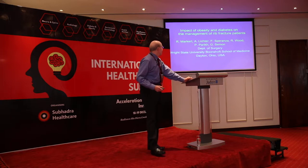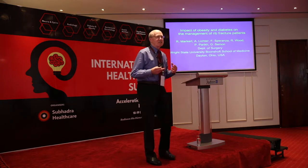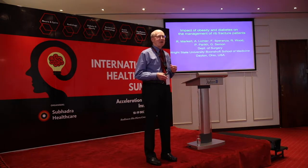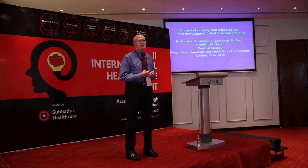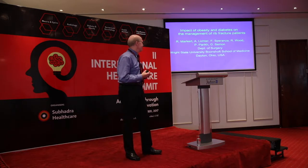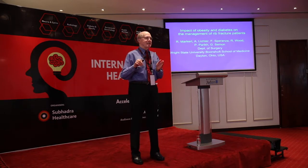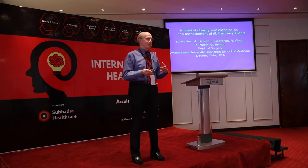These are my co-authors. I am an educational psychologist and a statistician, so I'm not a clinician or a physician. The other folks are all either trauma surgeons or residents who are going into trauma or some type of surgery. We're going to talk about the impact of obesity and diabetes on the outcomes for patients who come in with a number of rib fractures.